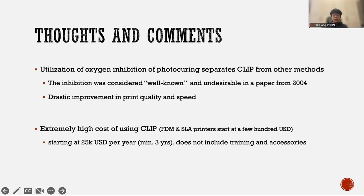This brings me to my next point: the fact that oxygen inhibition is generally considered undesirable, but is also a very well-known process. This makes it quite a remarkable fact that the inventors of CLIP were able to utilize it properly to improve print speed and quality.